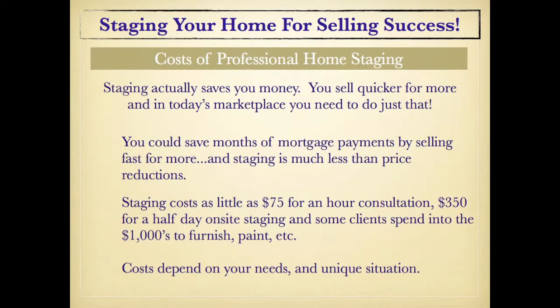Now that you know you need to stage, how much will it cost? Staging actually saves you money. You'll sell quicker and for more, and in today's marketplace, you need to do just that. You could save months of mortgage payments. Staging is also much less expensive than price reductions. Staging can cost as little as $75 for an hour consultation, $350 for a half day of staging, or some clients spend thousands to furnish, paint, and accessorize, depending on the needs of the home and your budget.